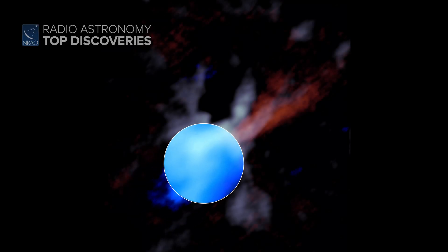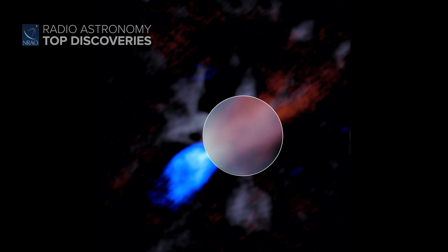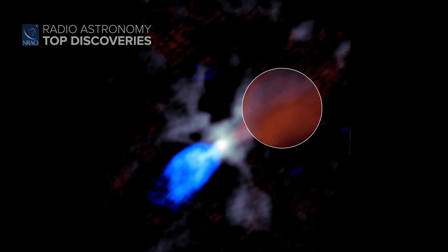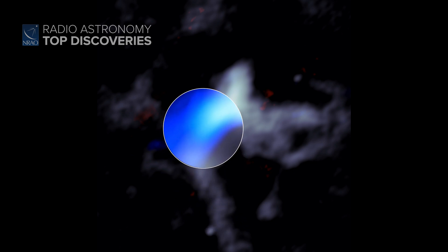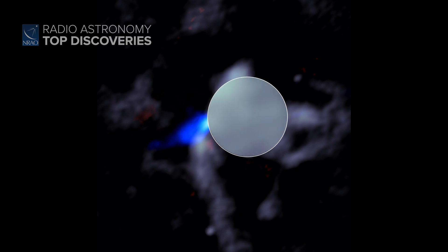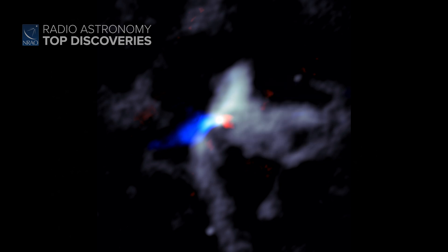They found three such stars and saw tendrils of material crashing in from many directions and with an uneven flow, just like the models indicated. They didn't see any disks around these stars directly, which isn't too surprising given all the chaos, but they did see focused beams of material farther out from the stars, which is common when disks are present.